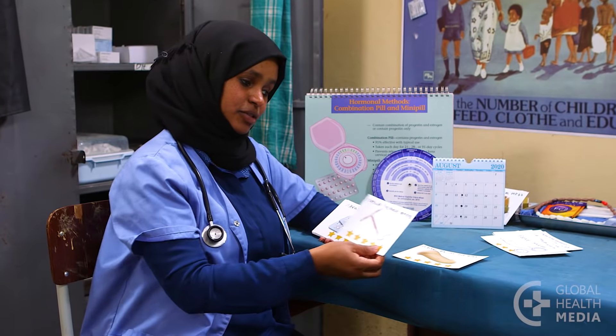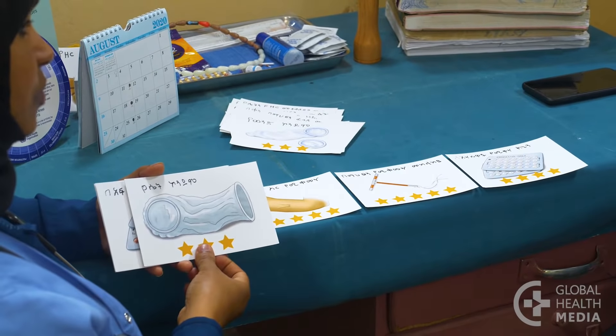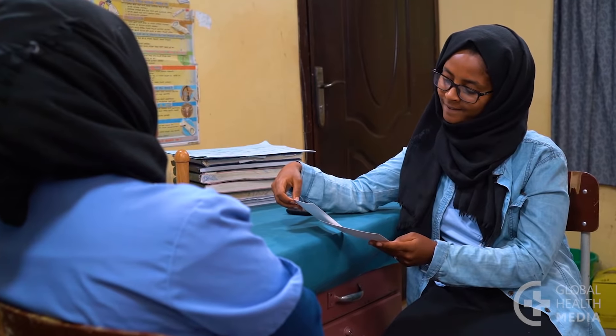This video will compare contraceptive methods based on their effectiveness and ease of use, discuss what makes each method special, and then match methods to a woman's needs and life circumstances.